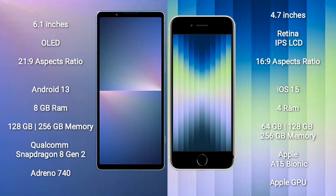iPhone SE comes with 4GB RAM and 64GB, 128GB to 256GB internal storage, with an Apple A15 Bionic processor and Apple GPU.